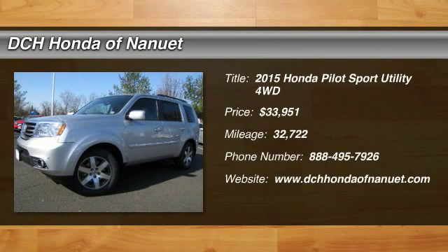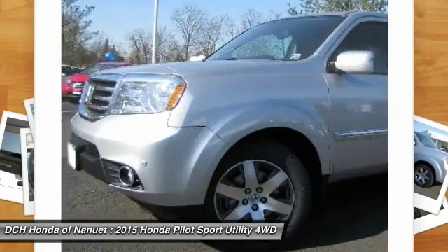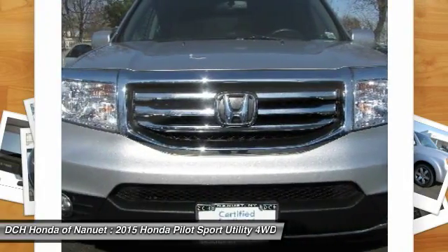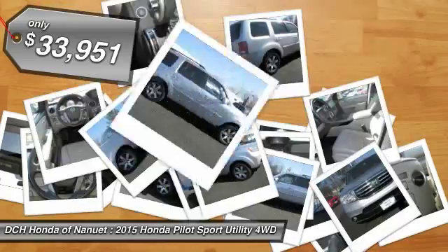Make a great choice today with the 2015 Honda Pilot. Optimal utility, indulgent interior, powerful performer. You'll be ready for almost anything in the Honda Pilot. And it's priced below $35,000.